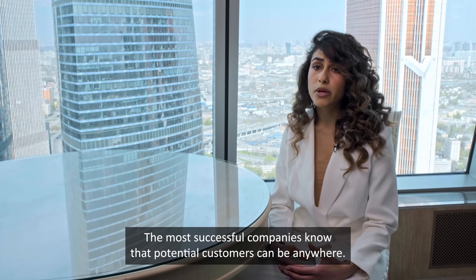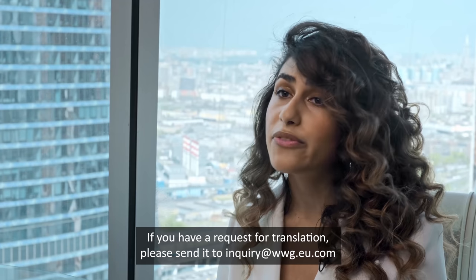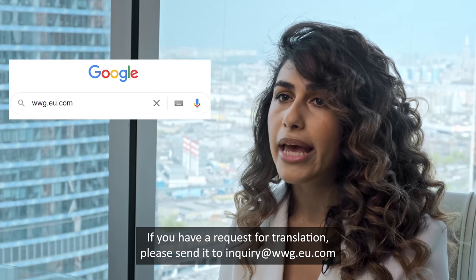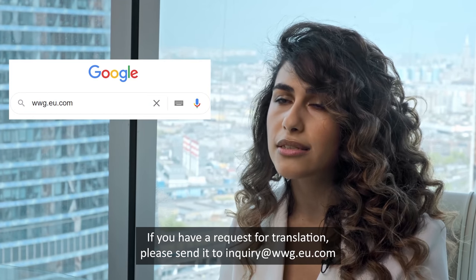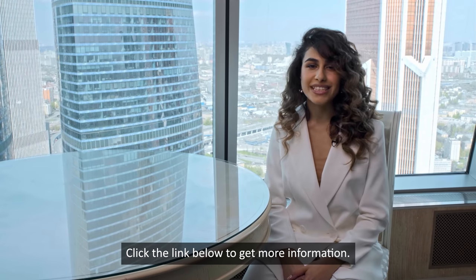The most successful companies know that potential customers can be anywhere. If you have a request for translation, please send it to inquiry at wwg.eu.com. Click the link below to get more information.